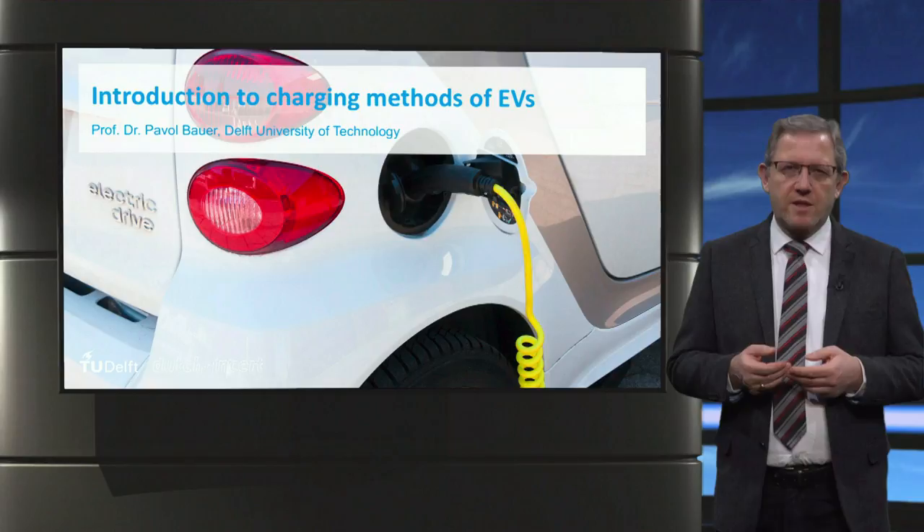As a conclusion, there is still a long way to go to charge the battery more conveniently, more efficiently, stably, and economically.